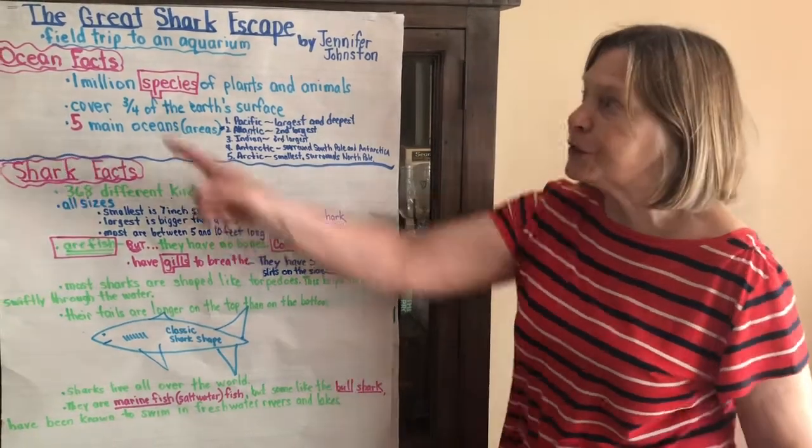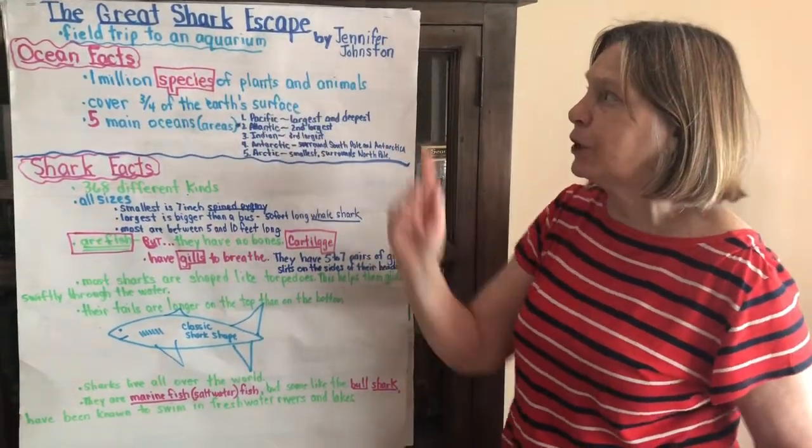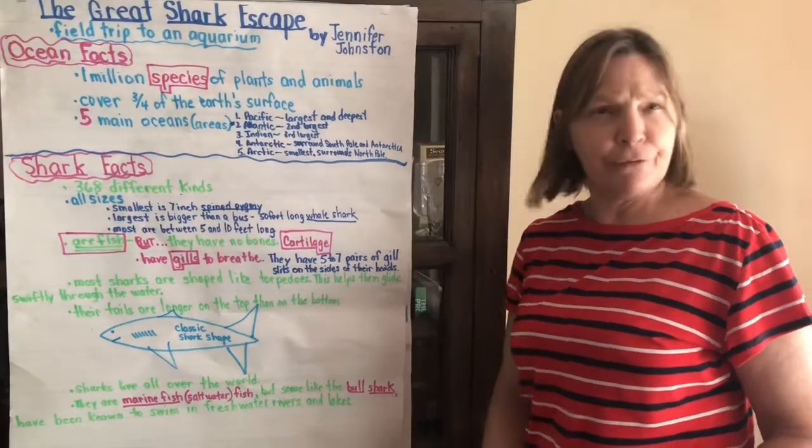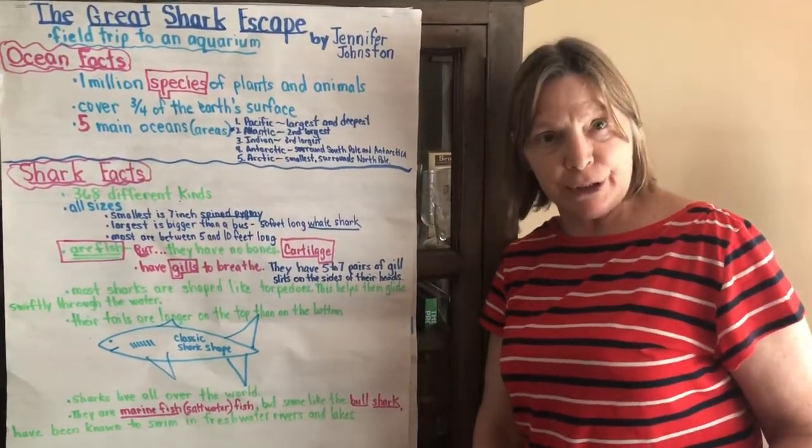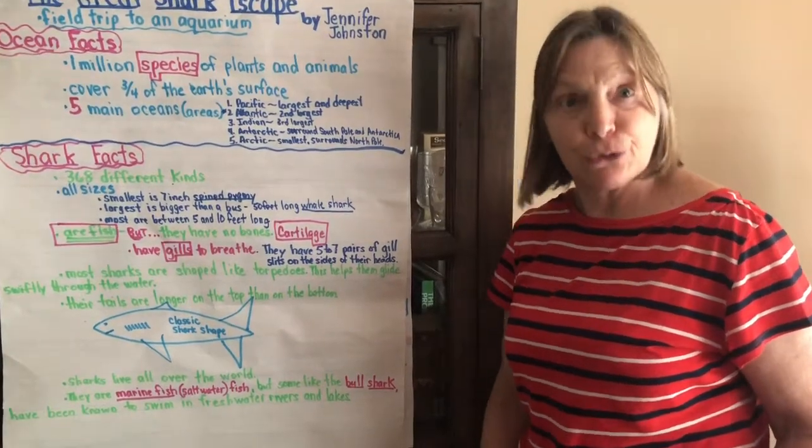Hi everyone. We just finished The Great Shark Escape by Jennifer Johnston. There was a lot of information in this story, so I'm going to review everything we learned before we do another story.